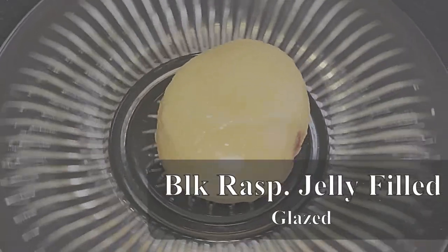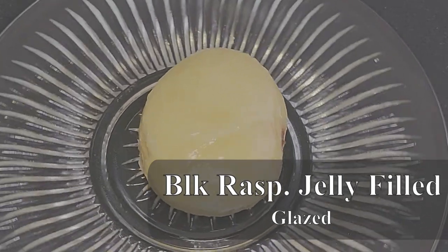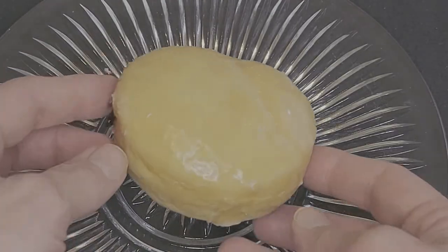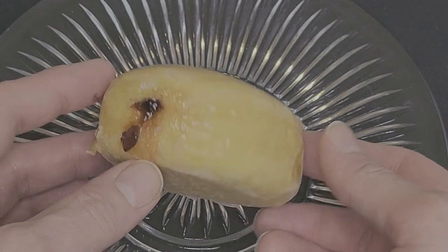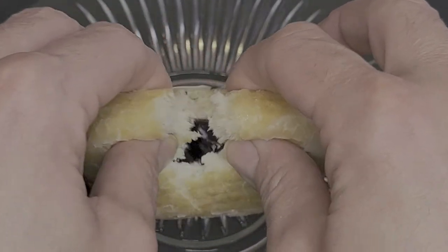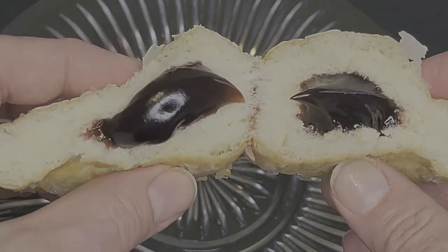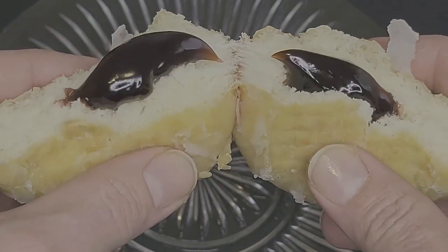Following that is the glazed raspberry jelly donut. The Bismarck on this is super soft and buttery, with a good color. Breaking it open, we find a good amount of a deep, dark, rich, seedless black raspberry filling. I really love this donut.